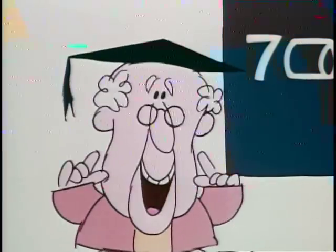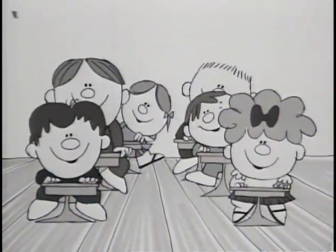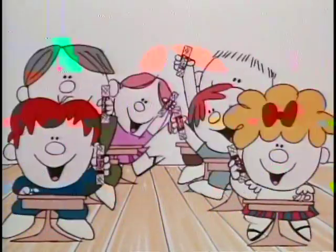Very good, Charlene. Now, all together, class: the Utsies make the Tootsies last a long, long time.